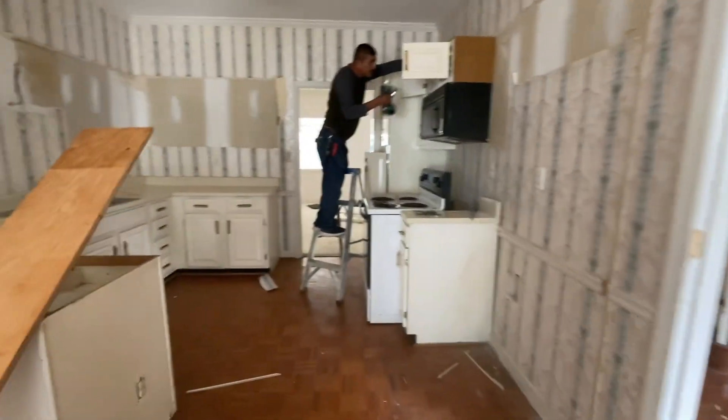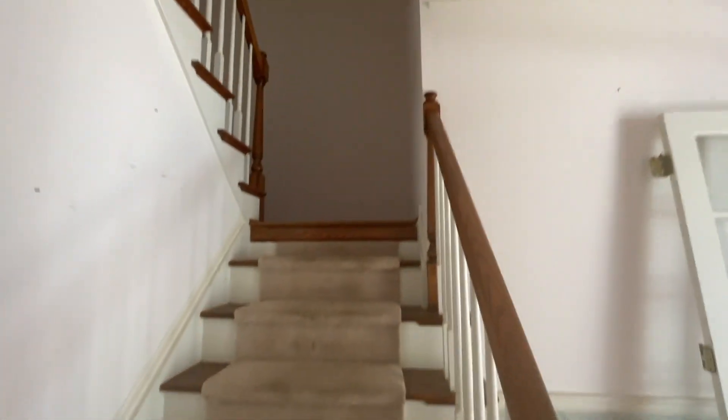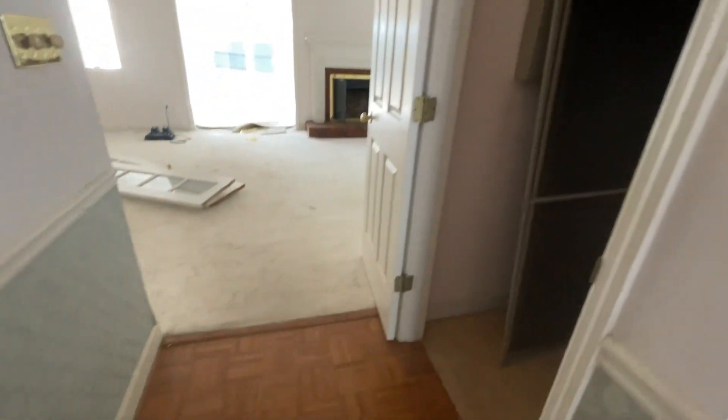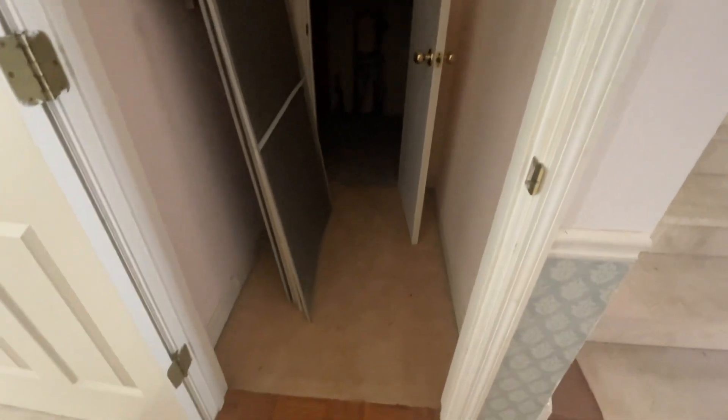You walk through there — everything's getting demoed out, which is awesome. This leads to the upstairs, which we'll see in just a minute. All this needs to be changed out. I can't wait for you to see what it's going to look like at the end. Fabulous storage over here, and this is going to be all beautified.